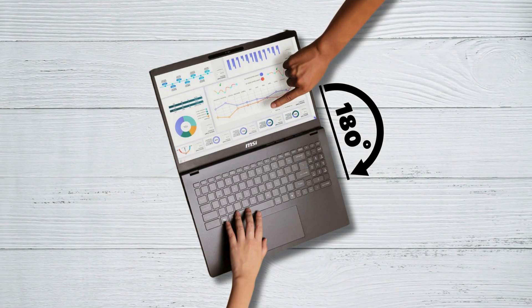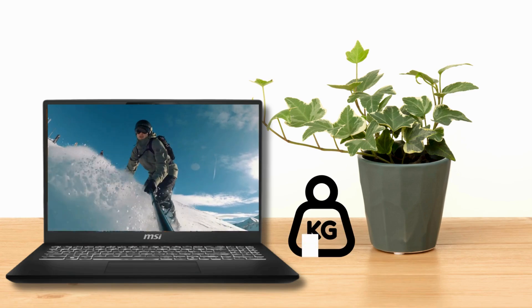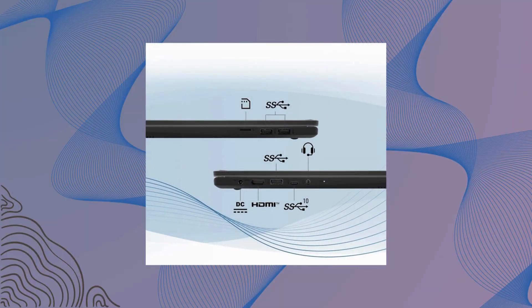The 180-degree hinge is a nice touch for flexibility, along with a backlit keyboard. At 3.03 kg, it's on the heavier side for a 15-inch laptop, but you get all the necessary ports like USB Type-C and HDMI.